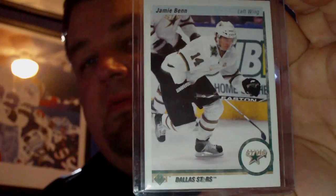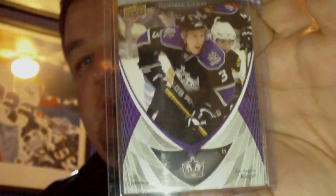I got a retro variation Jamie Benn from Upper Deck, and a 07-08 rookie class rookie card of Jack Johnson.